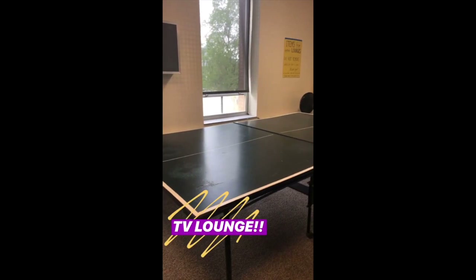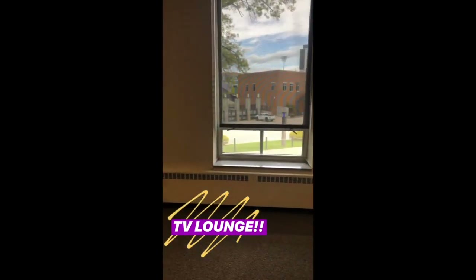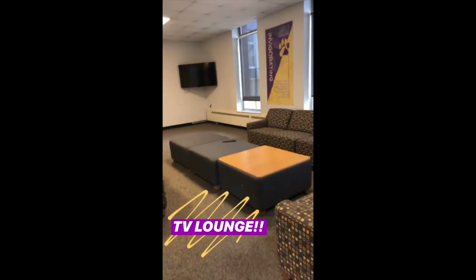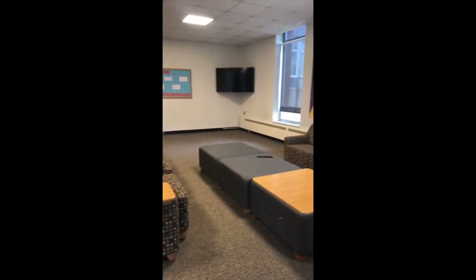Welcome to the Shorts TV lounge. This is a great big open space, and while Shorts is not an air-conditioned building, this space is air-conditioned, so a lot of people will hang out here and meet new friends. RAs typically have programs in here, and there's a ping-pong table and a pool table, and you can check out supplies from the RA office.